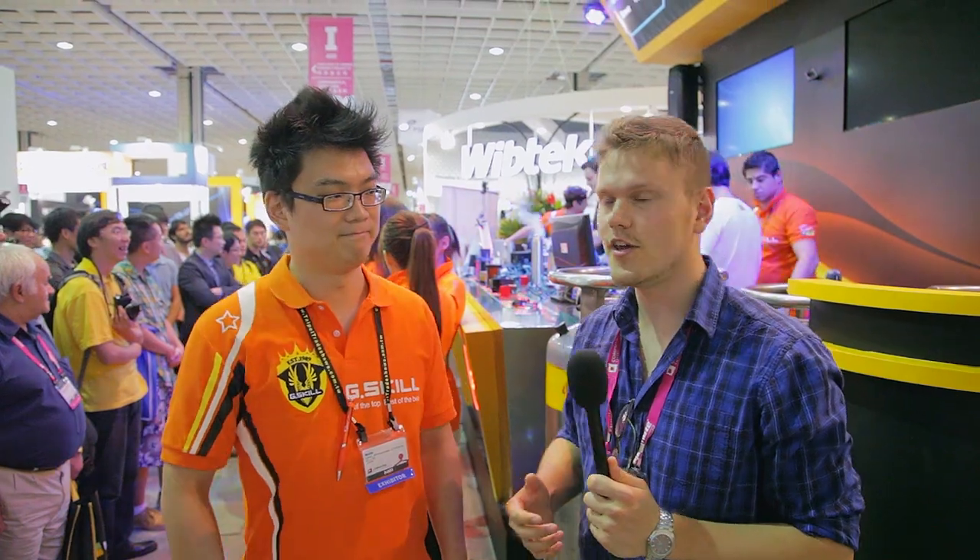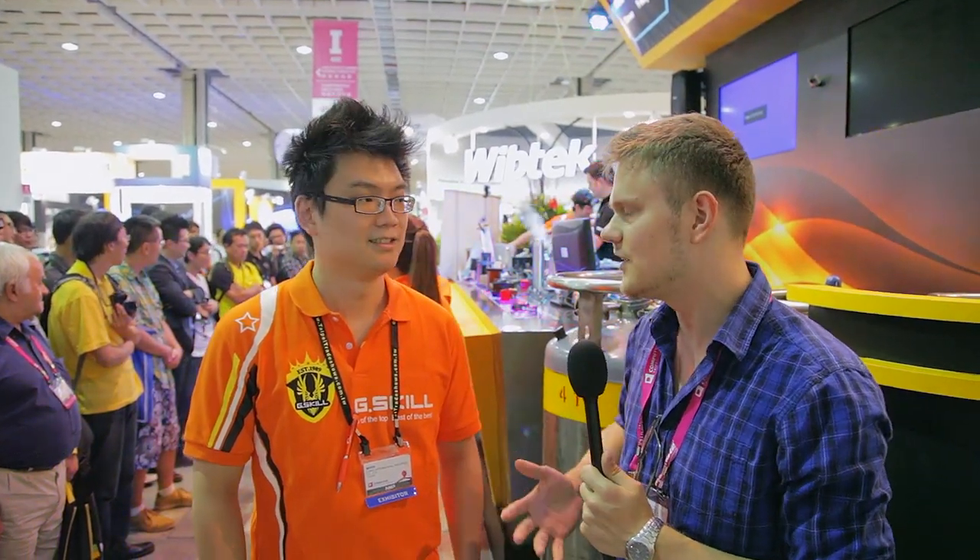Hey guys, we are here at the G-Skill event. They're overclocking right behind us. I'm here with Mark, one of the engineers at G-Skill Memory. Mark, tell us what's going on back here.